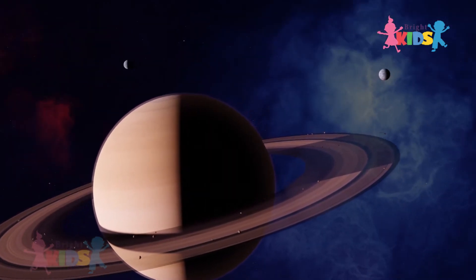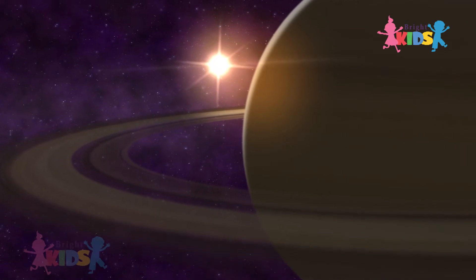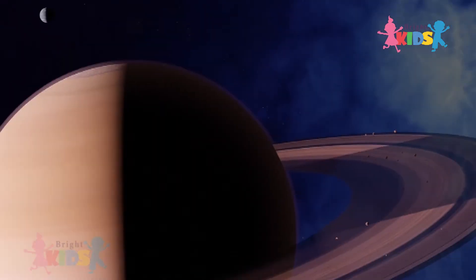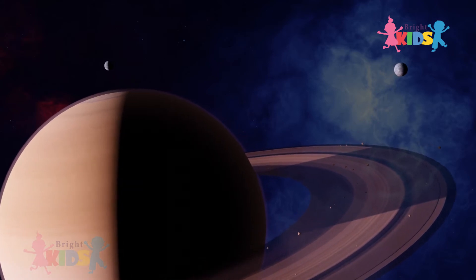Saturn is famous for its beautiful rings. It is made out of dust and ice, and it is the second largest planet in the solar system. There are about 150 frozen moons around Saturn. It is a gas planet.